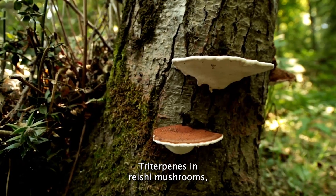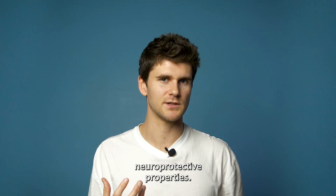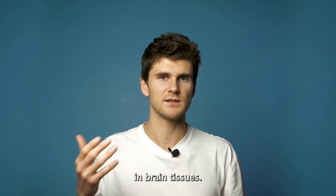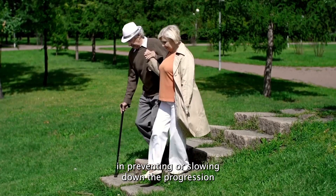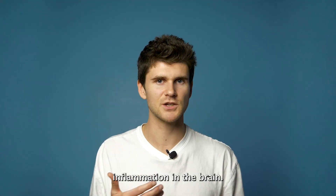Triterpenes in reishi mushrooms, specifically ganoderic acids, have been shown to exhibit neuroprotective properties. They're believed to protect the brain by reducing oxidative stress and suppressing inflammatory responses in brain tissues. Due to their neuroprotective effects, triterpenes may play a role in preventing or slowing down the progression of neurodegenerative diseases, which are often characterized by increased oxidative stress and inflammation in the brain.